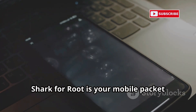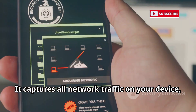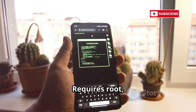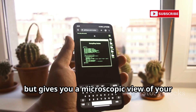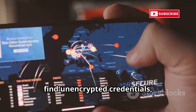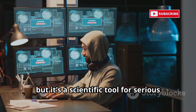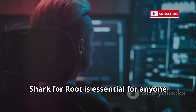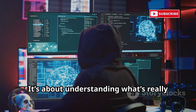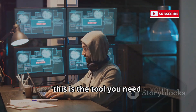Shark for Root is your mobile packet sniffer — think Wireshark for Android. It captures all network traffic on your device, saving it as a PCAP file for deep analysis. It requires root, but gives you a microscopic view of your network's data. Use it to analyze suspicious apps, find unencrypted credentials, or troubleshoot issues. It's a scientific tool for serious network forensics. Shark for Root is essential for anyone studying malware or network security — for deep dives, this is the tool you need.